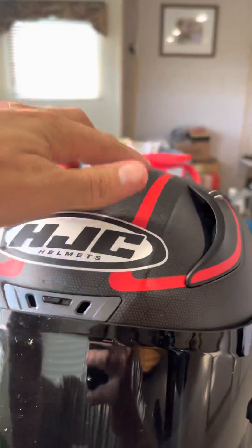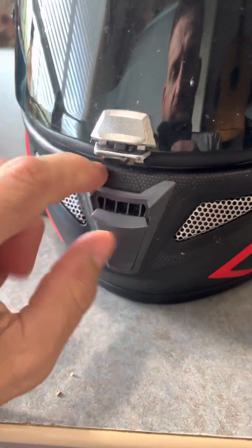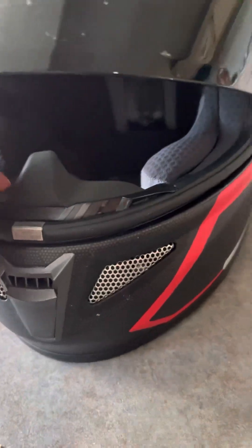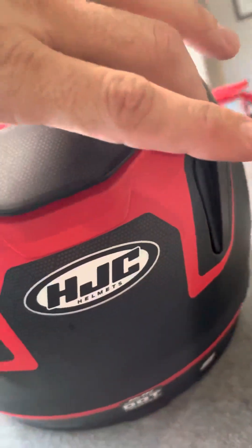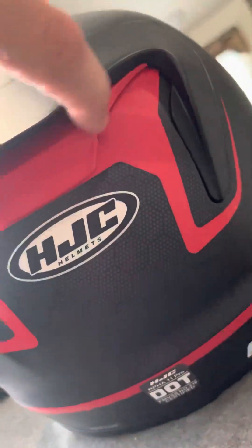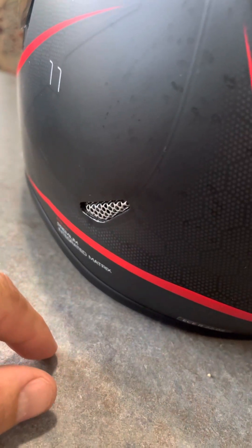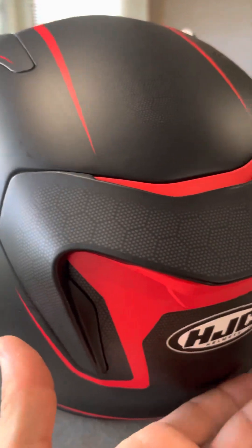So you've got top vents, you've got the brow vent, you've got the face vent, and then you've got one for the mouth. And then on the back you've got these vents, and you've also got these on the sides. So there's just plenty of air being pushed in as well as air being sucked out.